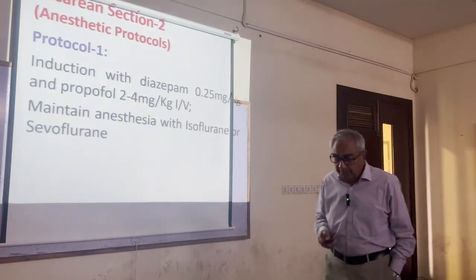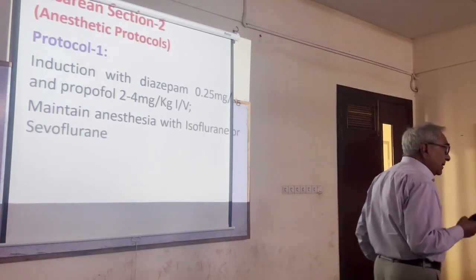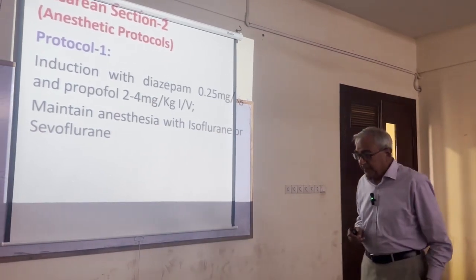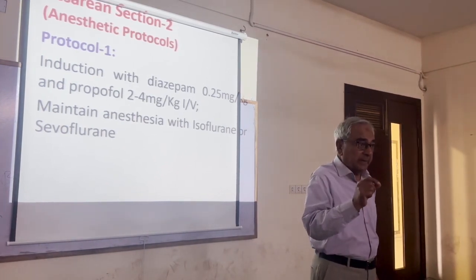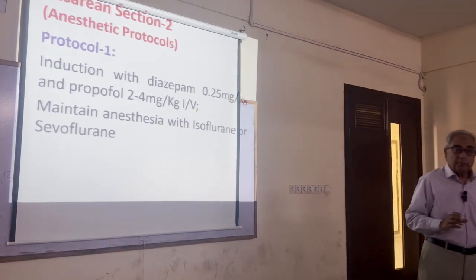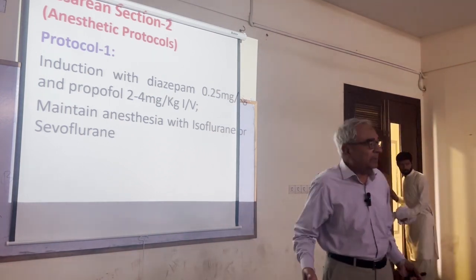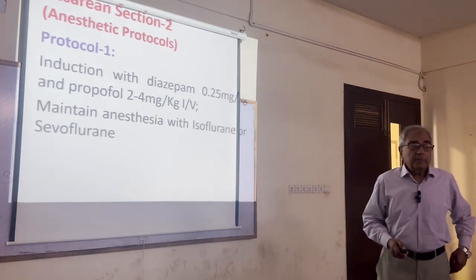The most important thing is the anesthetic protocols, because we want the safety of both the mother and the fetuses. As a rule of thumb, any anesthetic agent which traverses the blood-brain barrier will also pass through the placental barrier. So if we use very potent anesthetic drugs, they may cross the placental barrier and depress or even kill the young ones.